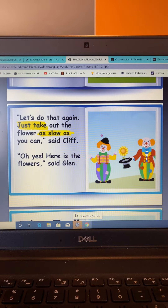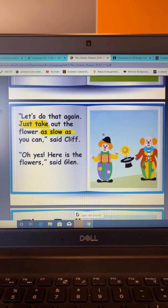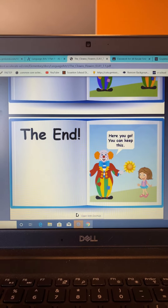Just take out the flower as slow as you can, said Cliff. Oh yes, here are the flowers, said Glenn. Then, the end. Here you go. You can keep this.